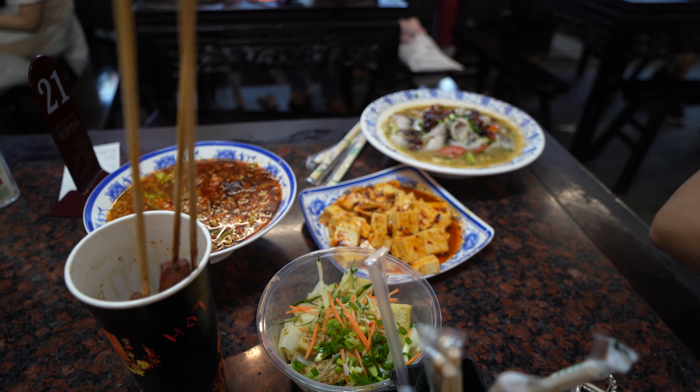We have just had our dinner here at the theme park — we had some fish and noodles, which were really nice. Now we're going to jump in the taxi heading back to downtown.